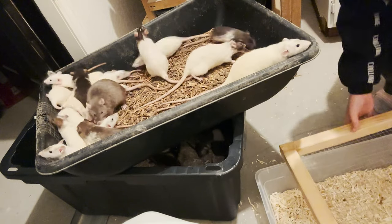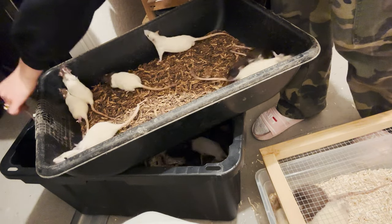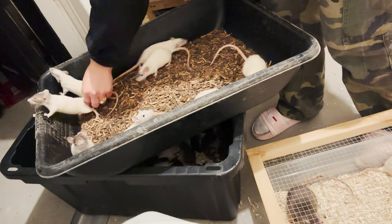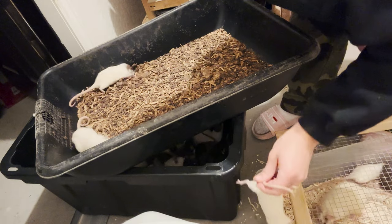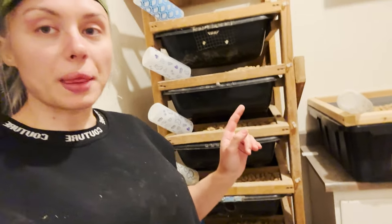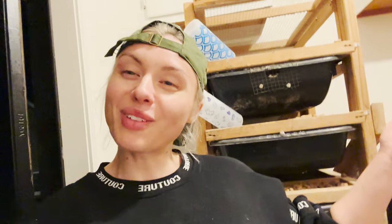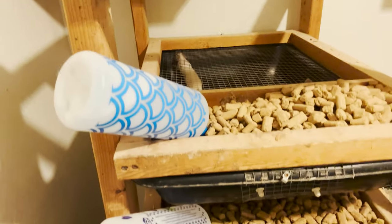The biggest problem is separating rats into two categories — it's almost sad because how do you choose? I just finished all the crates, put fresh water in, and now I'm going to add food to all of them and then sweep up. There you go — all the rest are clean, all the food was topped up, the rat room is done and that's a wrap!